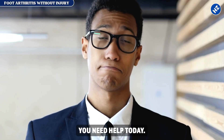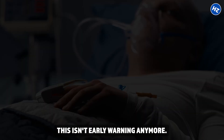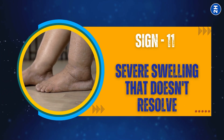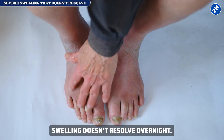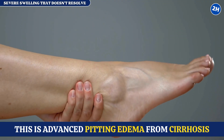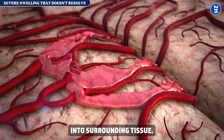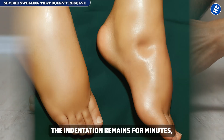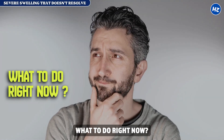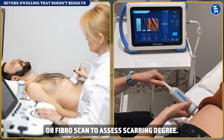You've now seen 10 warning signs. The final four are emergency signals — if you have any of these, you need help today. Sign number eleven: severe swelling that doesn't resolve. Your ankles, feet, and legs are massively swollen; the swelling doesn't resolve overnight; you can't wear shoes and walking is difficult. Scarred liver tissue blocks normal blood flow, and portal vein pressure reaches two to three times normal. Press your swollen ankle — the indentation remains for minutes, not seconds. This requires urgent medical intervention: request immediate liver imaging — ultrasound or FibroScan — to assess scarring degree.